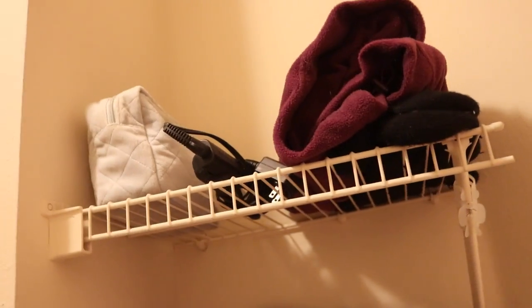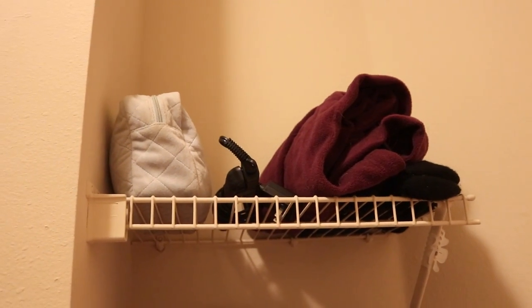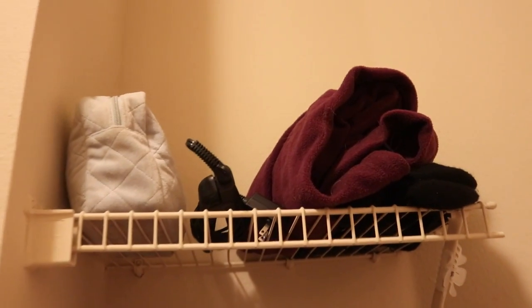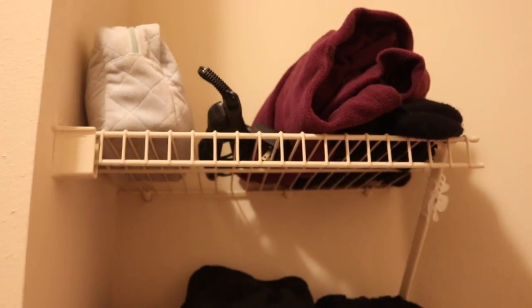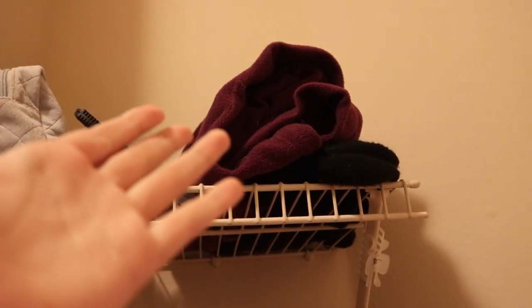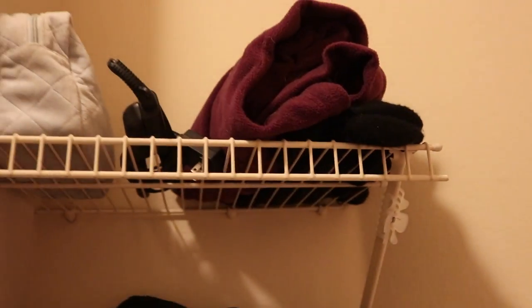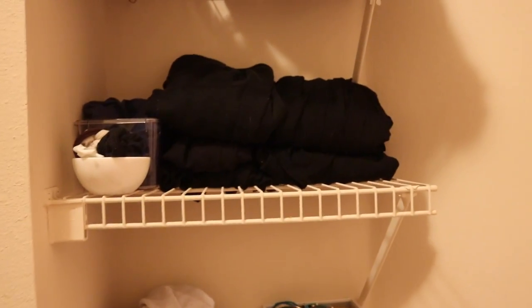Up here I have the clothes that I use the most often, and I have my hair straightener next to it. I'm about to get a hair curler, so I will keep my hair supplies underneath the bathroom sink from now on. Then this area will just be for my Columbia jacket and my thermal socks, which you guys know I wear almost every day. Over here I have a clear clip because I like everything to be clear.